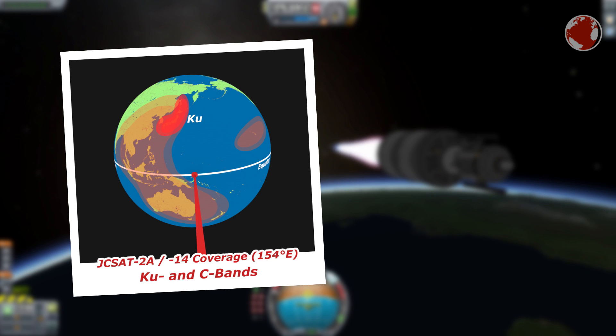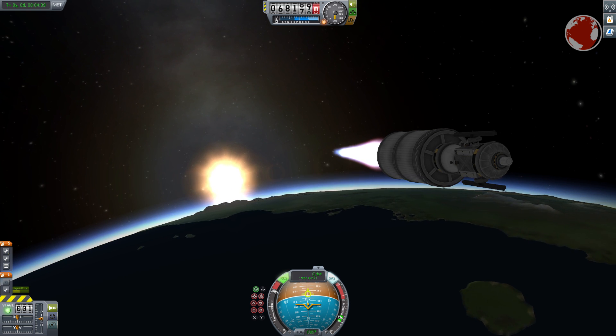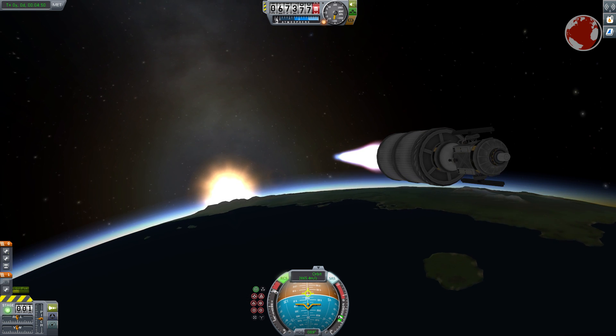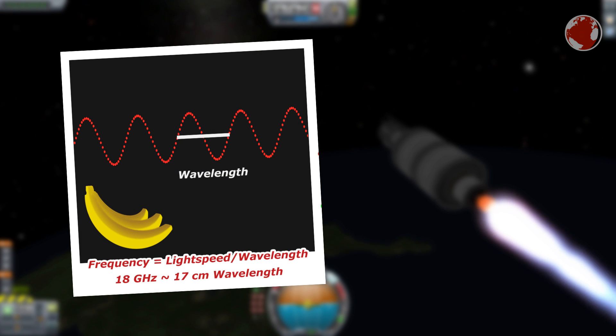However, only Japan will be covered by the so-called KU band. Such a frequency band covers a certain range of radio frequencies — in the case of KU, that is 12 to 18 GHz. Hertz is named after the German physicist Heinrich Hertz and basically stands for cycles per second, so a frequency of 18 GHz changes its amplitude 18 billion times per second.